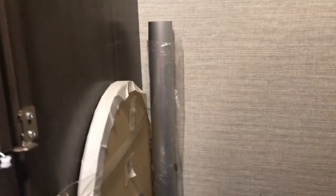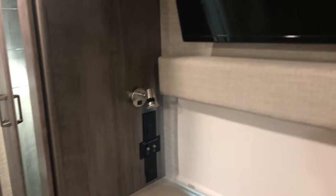There's a secondary table stowed for travel that can go up in the front part of the coach. The bedroom TV is mounted above the window.